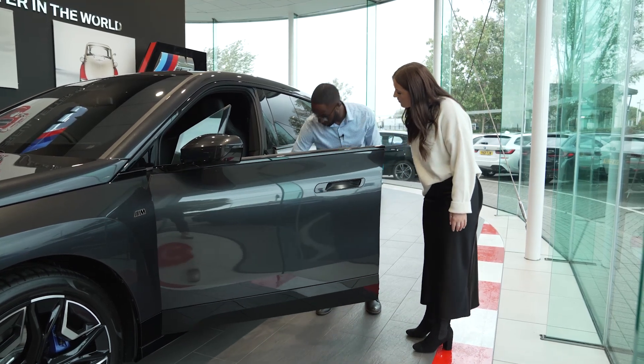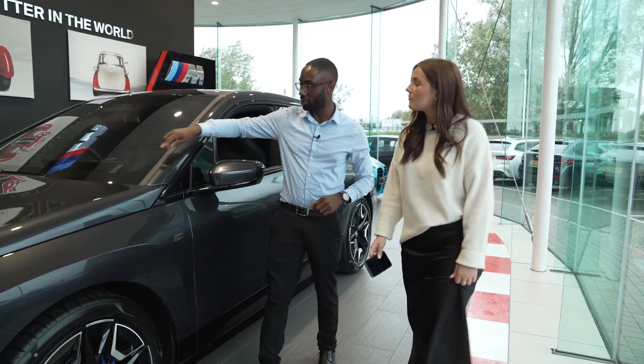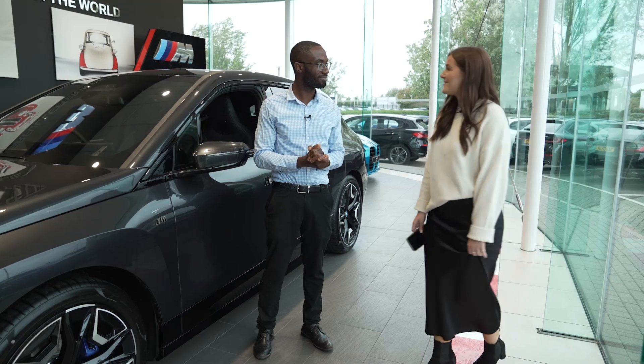So first thing, you can find the VIN number located here, just on the passenger side door. Or if you pop over to the passenger side window, you can see that the VIN number is also located there. So next thing we'll do, we'll hop in the car and complete the setup process. Okay, thank you so much.